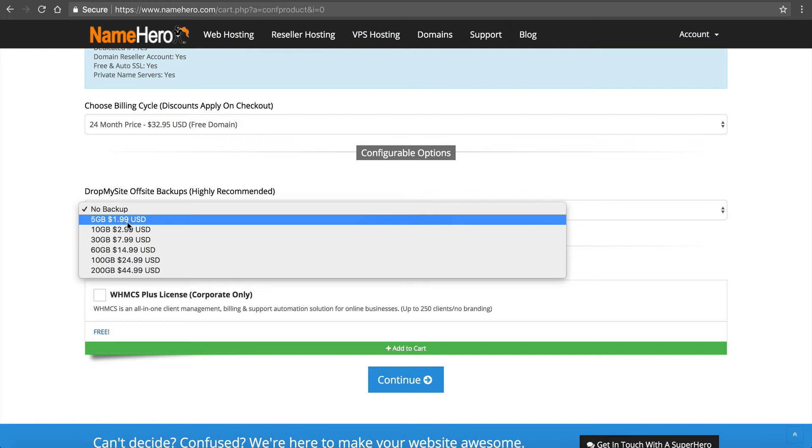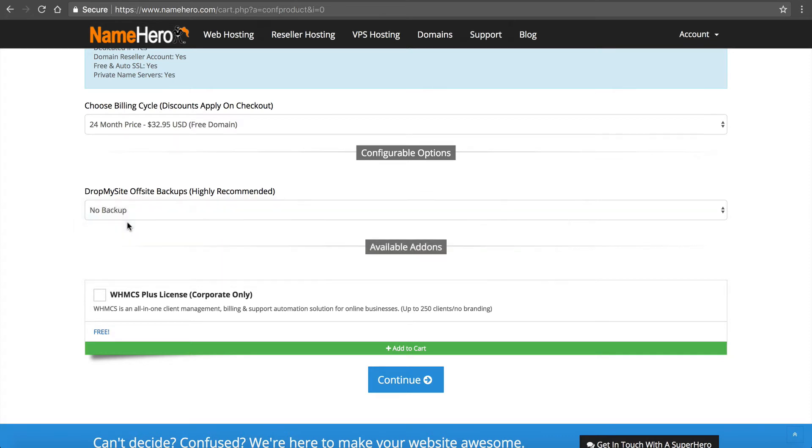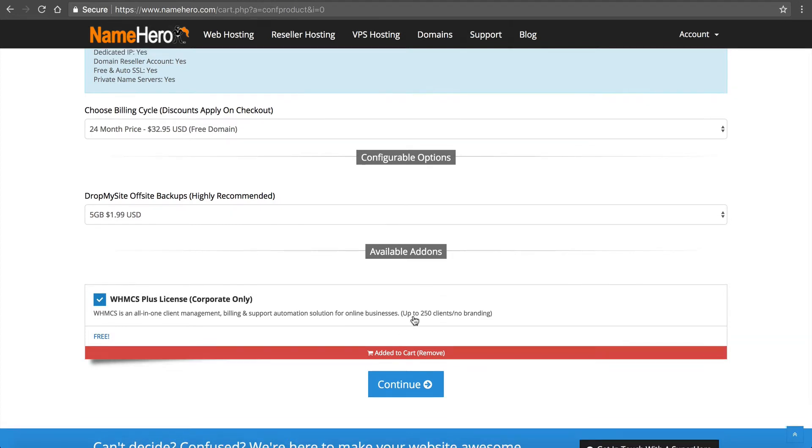I highly recommend Drop My Site, especially if you're using WHMCS and hosting customers, because if something happens to your customer data you could really be in a bad situation. I'm going to select the five gigabytes — it's $2 a month, and the cost of not doing it is much greater than the cost of doing it. Now here's the WHMCS license — it's not selected by default, but it is free. One important note: we offer a 30-day money-back guarantee, but the WHMCS license is not included, because we have to pay WHMCS once you click it. So if you're unsure, don't click it — but I am sure, so I'm going to select it.